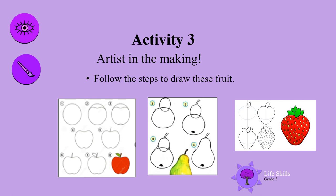Activity three. You could be the artist of the year — you are all artists in the making. Follow the steps to draw these fruit. You could even make them into a basket, but practice first. Look at the shapes, the designs, and the color. Have fun!